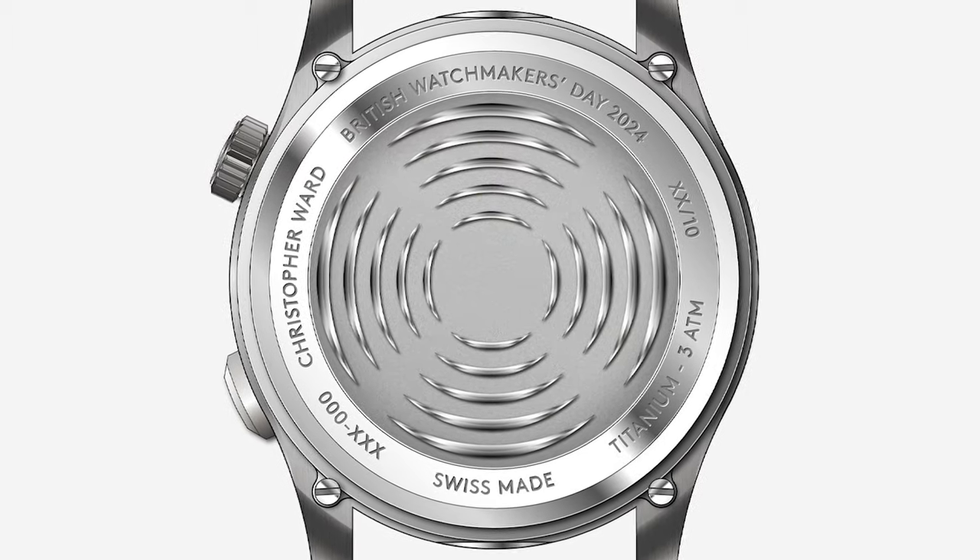Why is it so Britain-themed? Why has the dial got a Union flag on it? Well, I will tell you — it is because this watch is going to be available only on March 9th at the Alliance of British Watch and Clockmakers. It's going to be a one-day event at Lindley Hall in London with over 40 brands attending, many of which will be taking unique watches that you can buy at the show, and it's all about British watchmaking, which — if you've seen our video about the British watch industry — you'll know is going places.